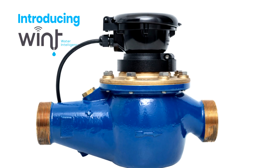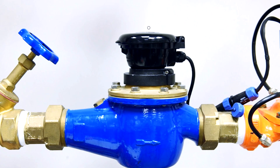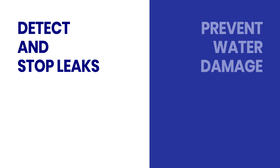Introducing WINT Water Intelligence — an advanced water monitoring solution that uses artificial intelligence to detect and stop leaks at their source in real time.